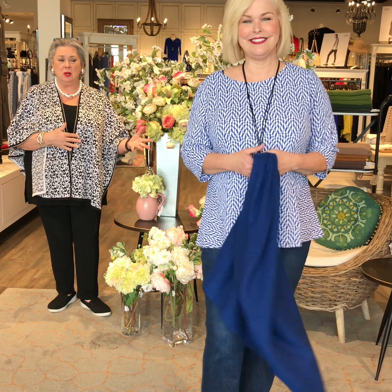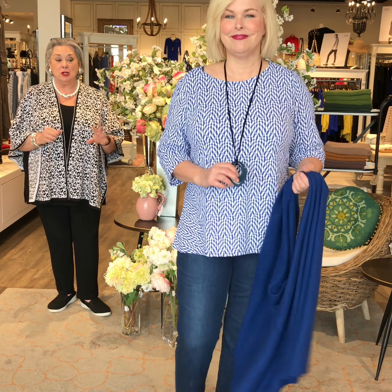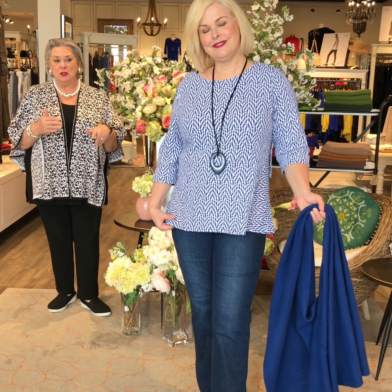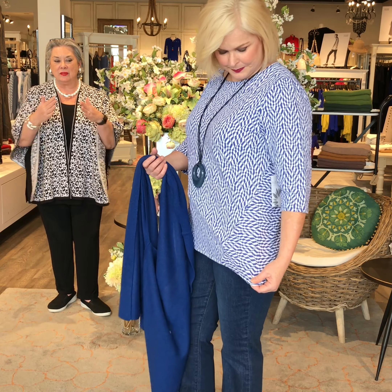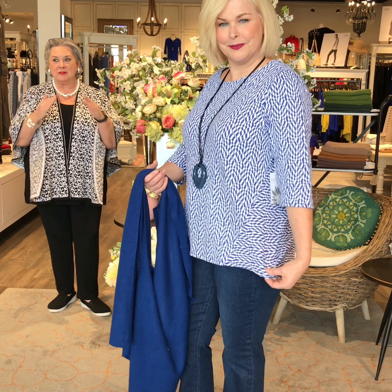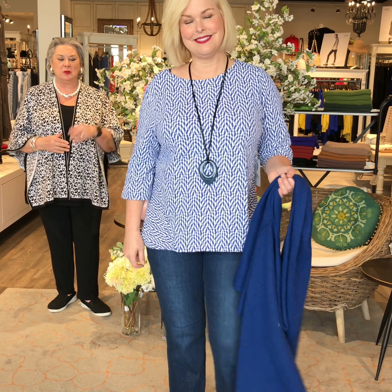Habitat goes from extra small to extra extra large — and you'll see me in some extra extra large. Lisa's in the large. If you notice the side, they have this inset where the fabric runs in a different direction, which makes for a really interesting and great little shirt to pull on with jeans.